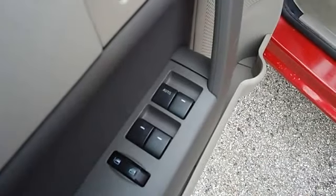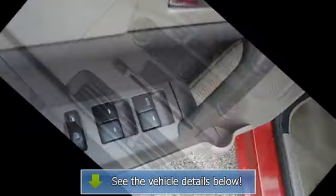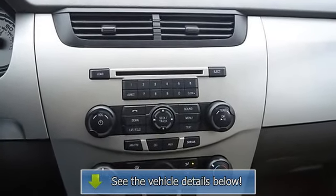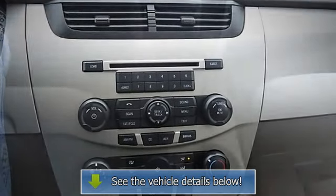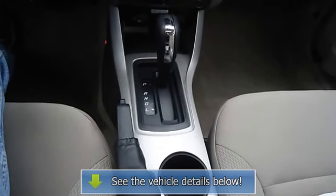This is one of the most desirable color combinations. View all our inventory at www.blakeutterford.com. Call or email Terri Irby, Internet Relations Manager, today. Follow us on Facebook!